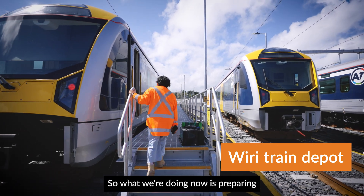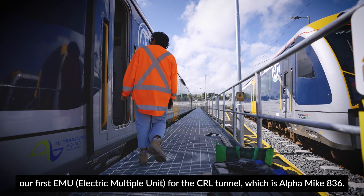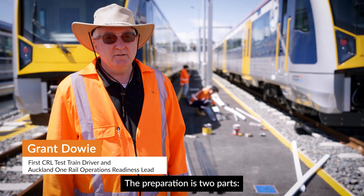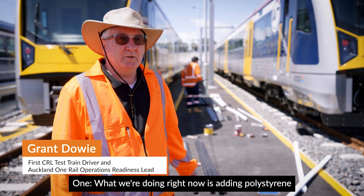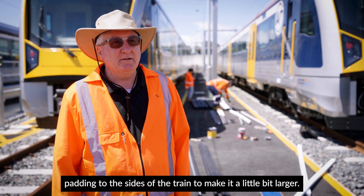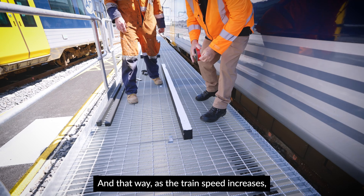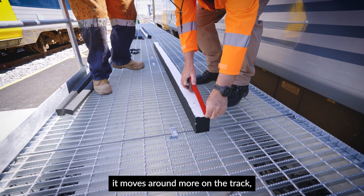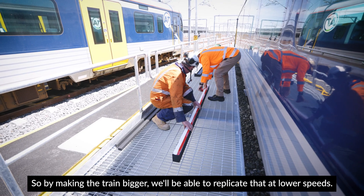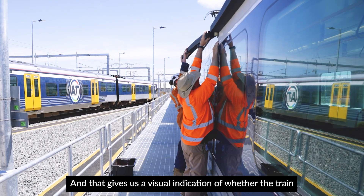What we're doing now is preparing our first EMU for the CRL tunnel, which is Alphamike 836. The preparation is two parts. One of what we're doing right now is adding polystyrene padding to the sides of the train to make it a little bit larger, so that as the train speed increases it moves around more on the track. By making the train bigger we'll be able to replicate that at lower speeds, and that gives us a visual